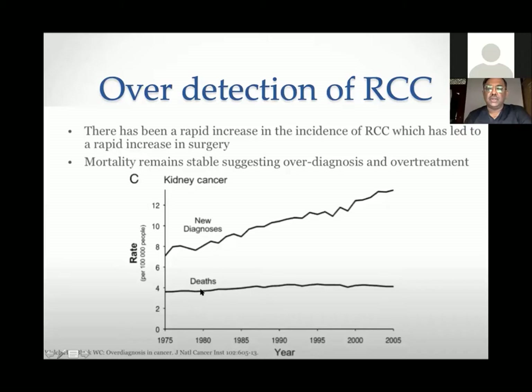What is interesting is the bottom half of the graph, which shows that there has not been a reciprocal fall in mortality. You would expect that if you diagnose more cases or early cases, you should decrease the chances of death from RCC. But somehow that has not happened.